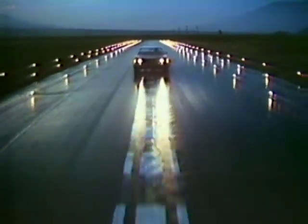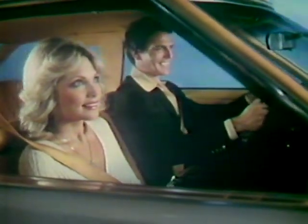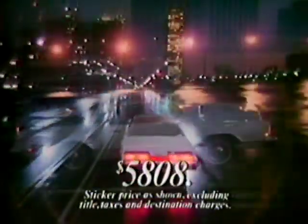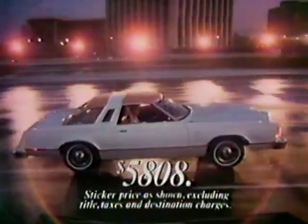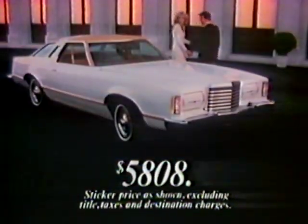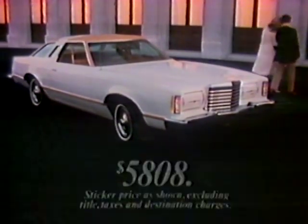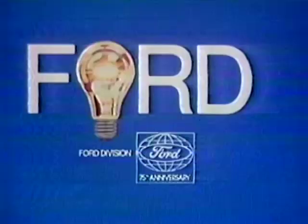Thunderbird, clear for takeoff. Don't just drive — take off in the 1978 Thunderbird. With its distinctive look and size, its Thunderbird quality and comfort, and it comes at a down-to-earth price of $5,808 with automatic transmission, power steering, power brakes, V8 and more. Test drive Thunderbird at your Ford dealer, where the better ideas keep coming.